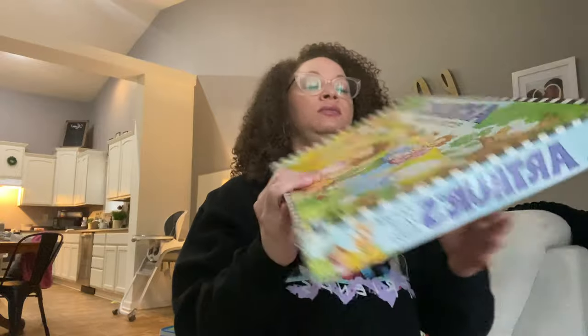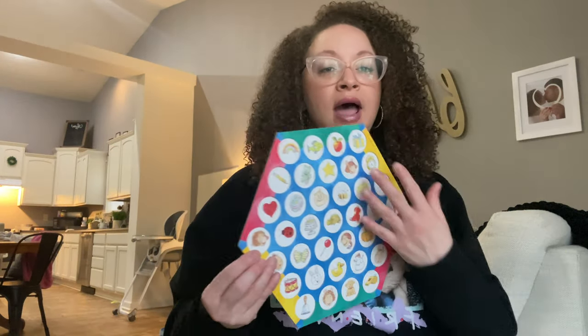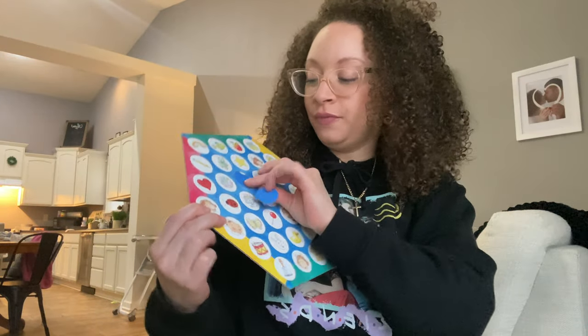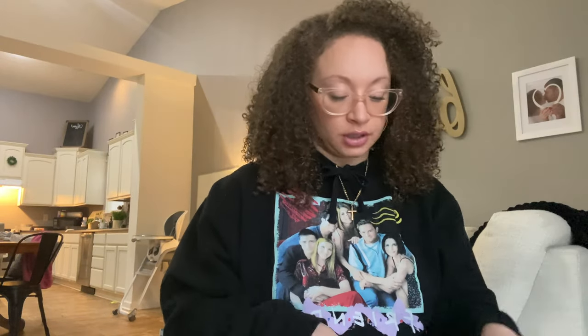I was telling my husband that I think not only did they enjoy the game but they actually enjoyed the time with the TV off and us being completely present with them for a good hour — no distractions, no phones, no social media, nothing. So I think we're going to keep doing this and keep getting more board games. The next board game we got is Arthur's Picture Path Bingo. My mom played it with the kids and it's actually really fun. These are the bingo cards — they're pretty big — and these are the chips that go over your picture. The cards have things like snowmen, alarm clocks, and different images. I'm excited to play this one with the kids myself.